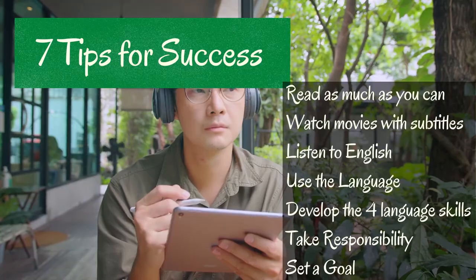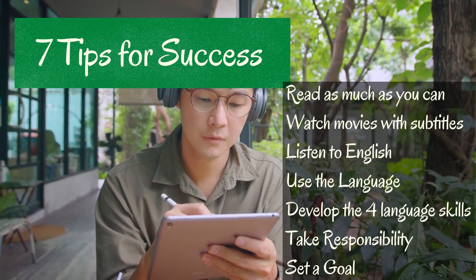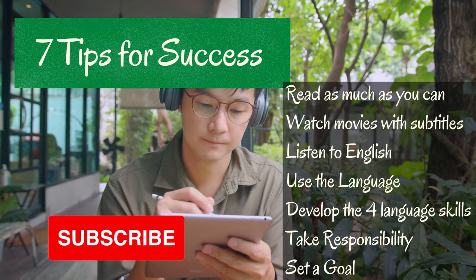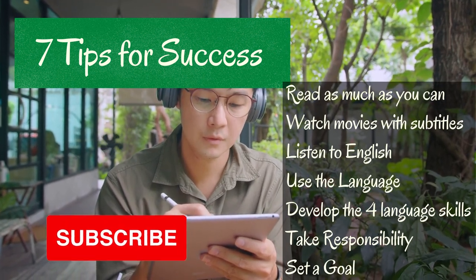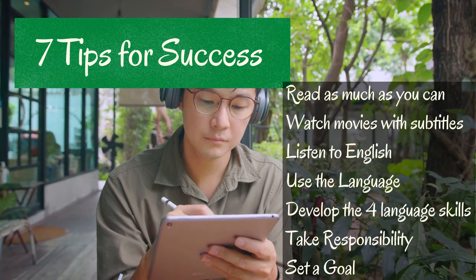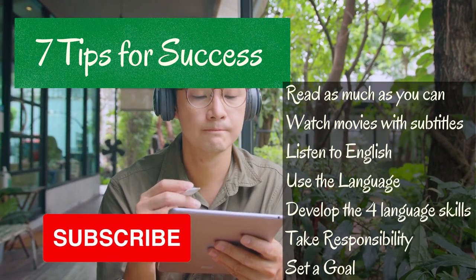So the seven tips for success are: read as much as you can, watch movies with subtitles, listen to English, use the language, develop the four language skills, take responsibility, and set a goal. If you do all these things, I guarantee you will improve and I can help you. Just subscribe to my channel and watch videos from Caribou Yew English.